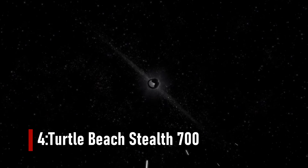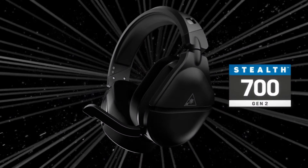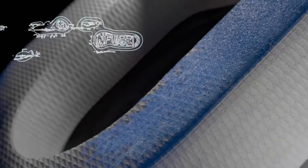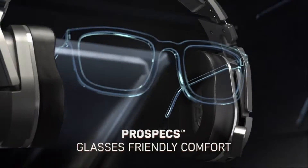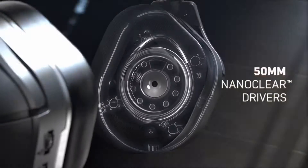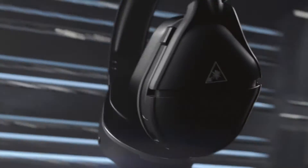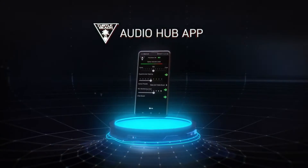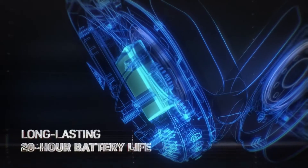Number 4: Turtle Beach Stealth 700. The Turtle Beach Stealth 700 Gen 2 is one of the best console headsets available, particularly if you're looking for a wireless model. Great tone, plush earcups, and two styles of wireless functionality are all features of this accessory. The PS4 version uses a USB dongle to connect to either a PS4 or a PC, while the Xbox One version connects to the Xbox One right out of the box. Both versions allow Bluetooth links to mobile devices and PCs, which is a very useful feature, particularly because Bluetooth isn't available on many gaming headsets.